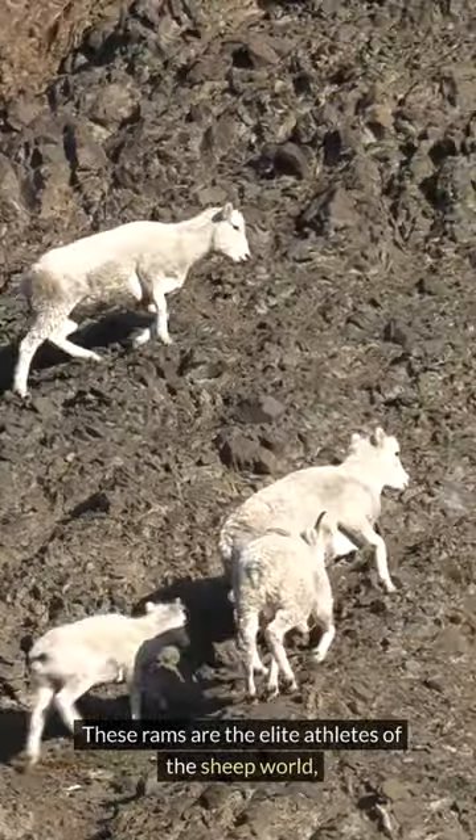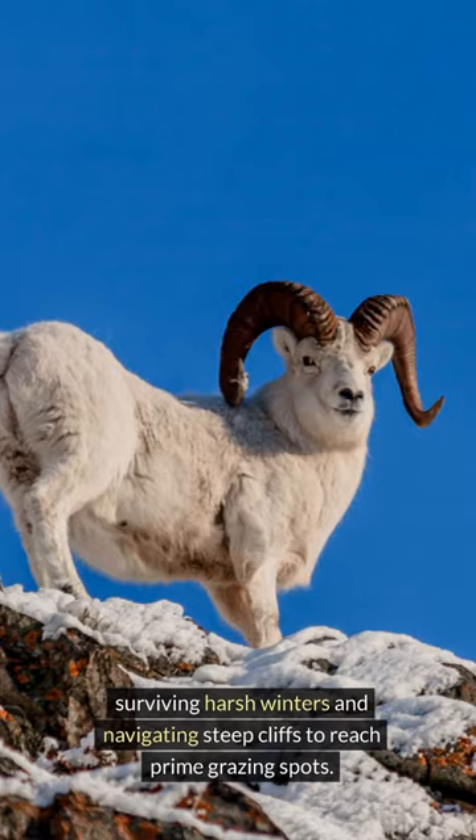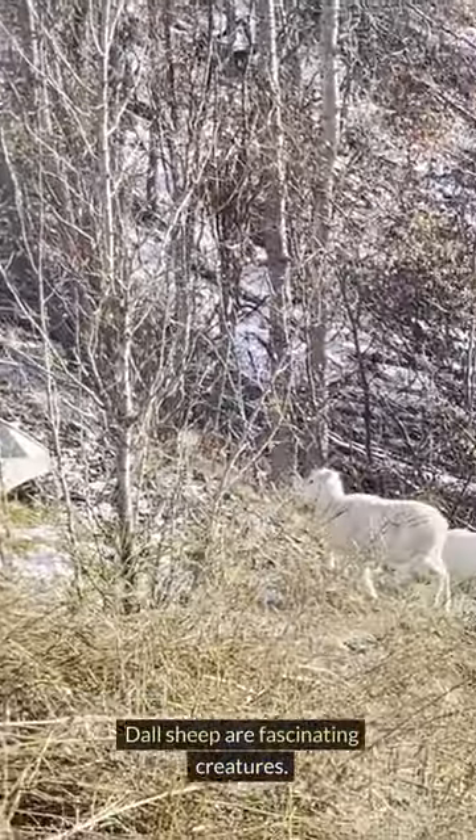These rams are the elite athletes of the sheep world, surviving harsh winters and navigating steep cliffs to reach prime grazing spots. Dall Sheep are fascinating creatures. Thanks for watching.